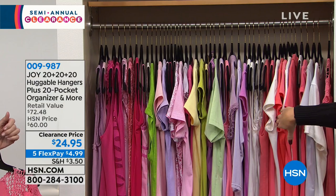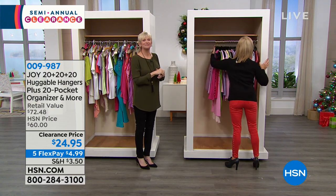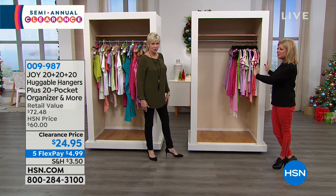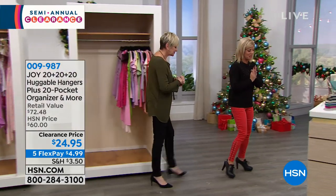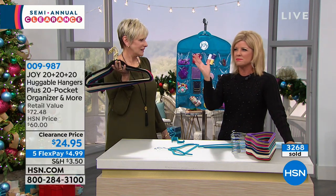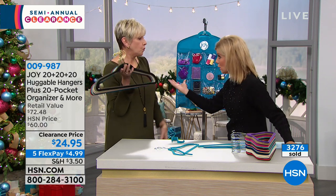And the best part is the space — it's taking up the whole rod, but look: we just moved everything over and you still have an entire half of the closet now that you can fill. You're going to see everything perfectly and nothing's going to fall when you're using Huggable Hangers. We're going to go over colors one more time — close to or over a billion sold, number one top-selling item at HSN.